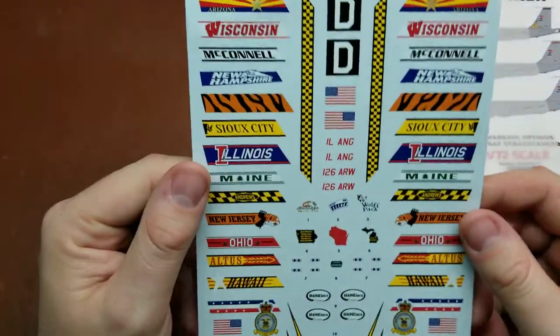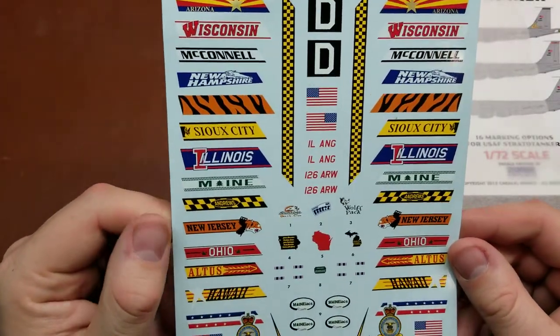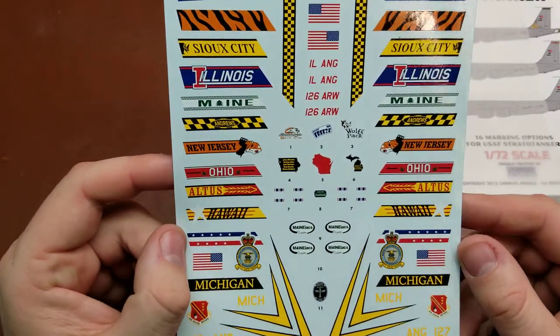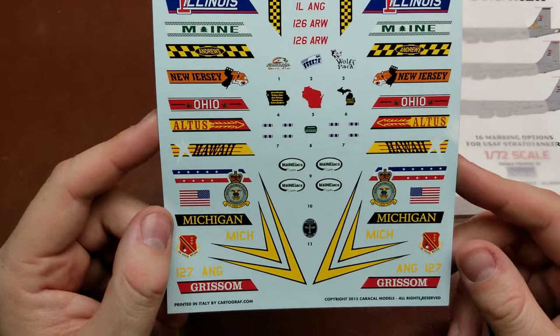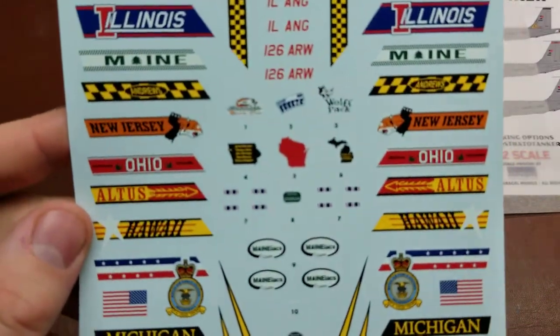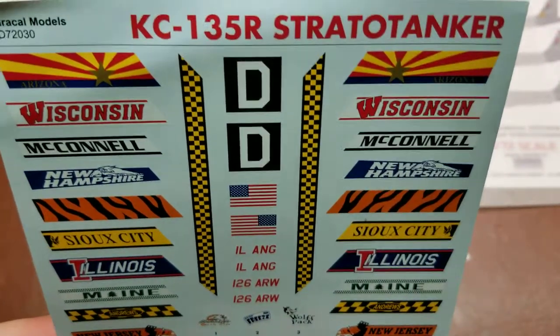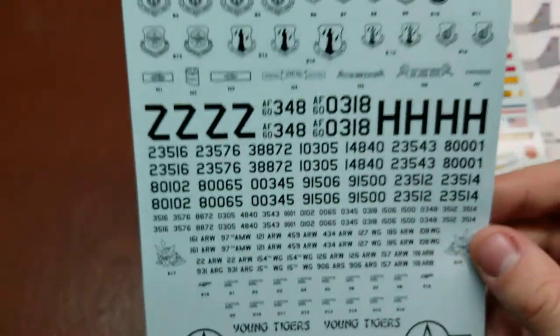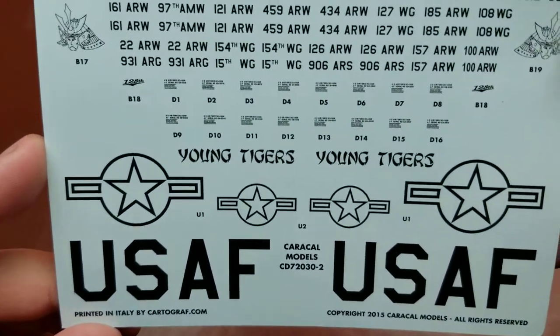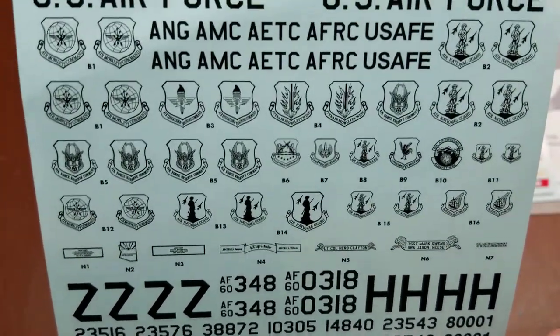Getting to the actual decal sheets: the first sheet covers our tail markings section — you can see we have Arizona, Wisconsin, McConnell, New Hampshire, all the way down to Grissom — as well as some of the nose art for the different aircraft. Our second sheet is primarily stencil information, tail numbers for all of the airframes, as well as the unit markings.